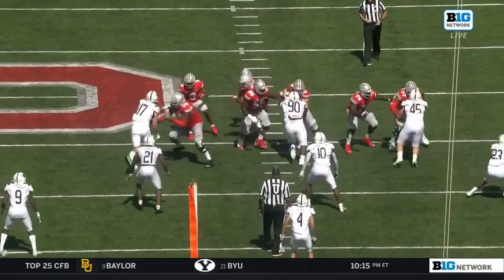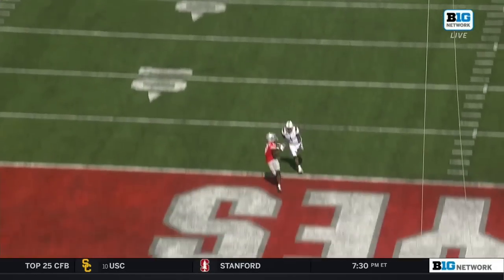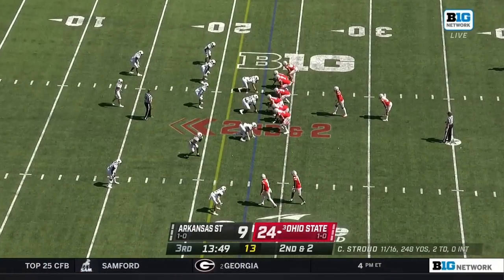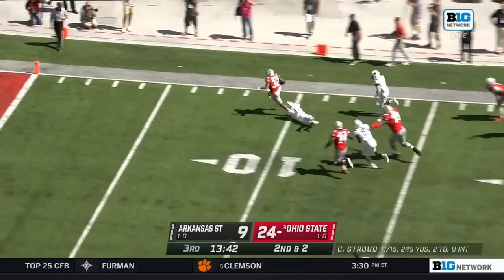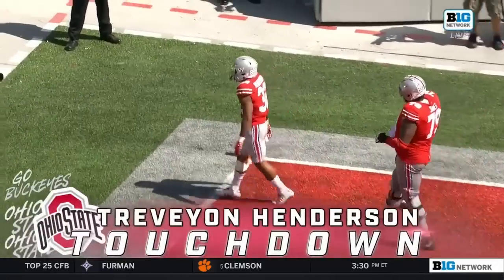Ohio State. You see the backfield action — he just got hit with a big run. Take the top off the defense, take a shot down the field. This is great offense again. Marvin Harrison Jr., coming out hard — 1,248 yards, 15 touchdowns last season. 91 yards for Trevion Henderson last week. He just ran for eight, and they have gashed Arkansas State. Trevion Henderson has his second touchdown of the day.